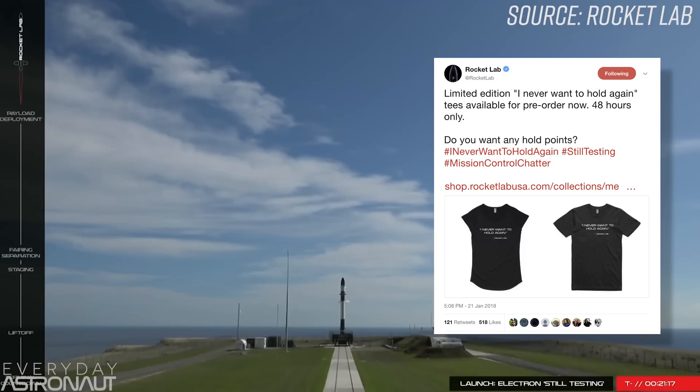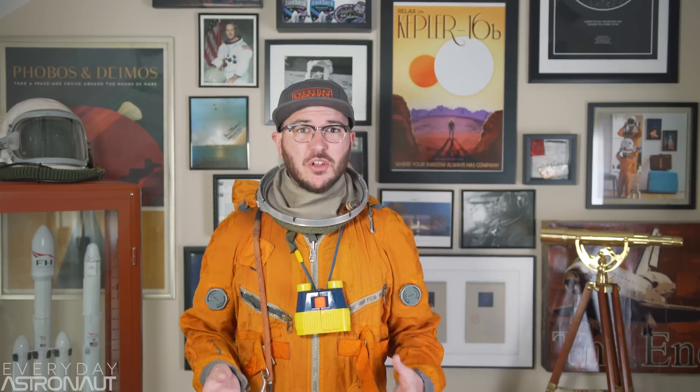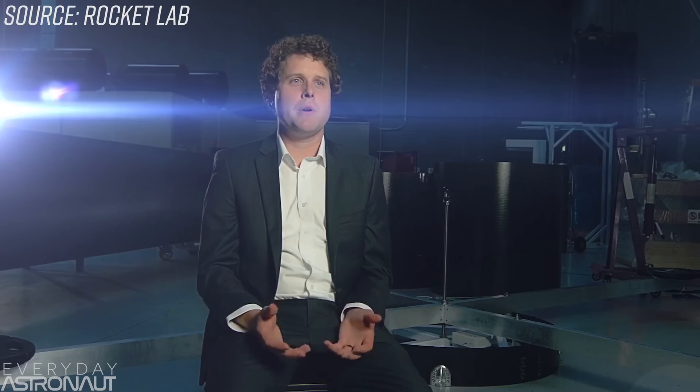For instance, they already made t-shirts from this quote: "Do you want to hold that T-minus 18 or 20? I never want to hold again." Now, before we get into the awesome Electron rocket, let's do a quick summary on who Rocket Lab is. Rocket Lab is a United States aerospace manufacturer funded entirely by private investment. Their CEO and CTO, Peter Beck, founded the company in 2006, and a fellow New Zealander named Mark Rocket was a seed investor and co-director from 2007 until 2011. What a fitting name.